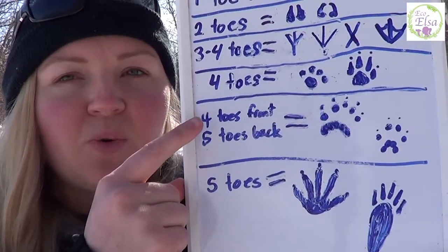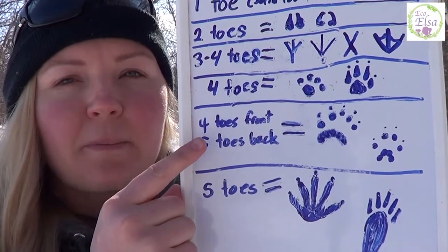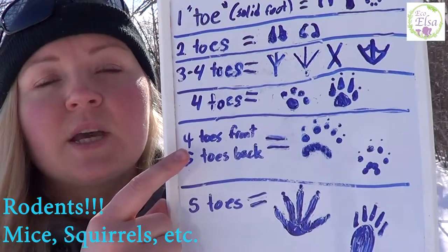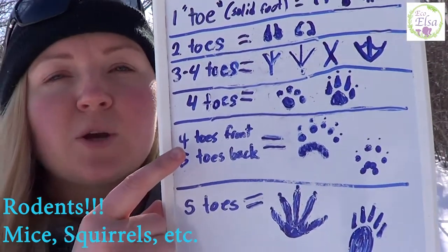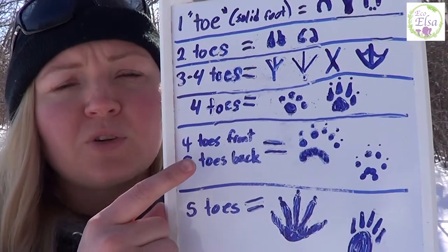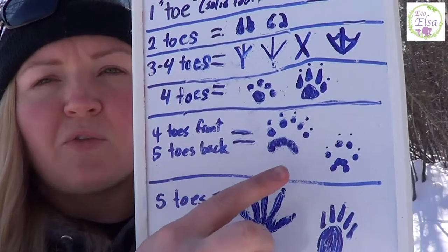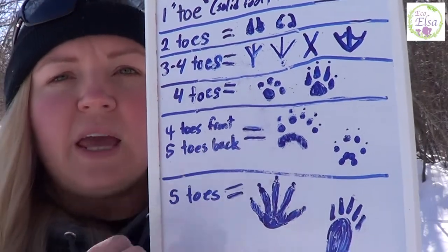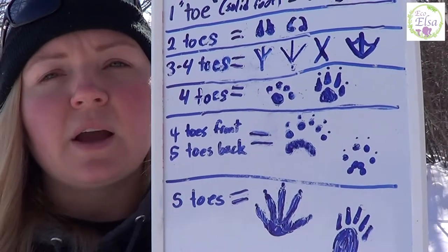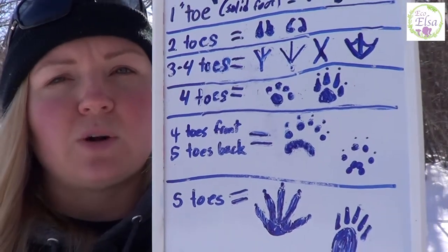Next we have a tricky group: footprints that come with four toes in the front and five toes in the back. These are going to be mostly rodent species — things like mice, rats, squirrels, chipmunks, and woodchucks. All of their footprints vary quite differently in size and shape. Since the prints are often so small, you'll have to look at multiple footprints in a trail to make sure you're not accidentally missing a toe here or there.